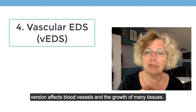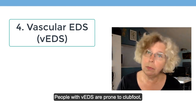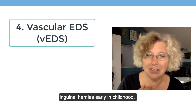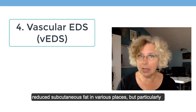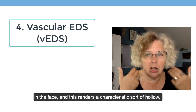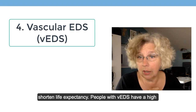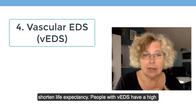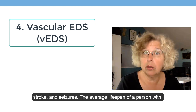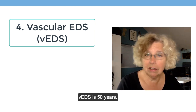Vascular EDS is a version that affects blood vessels throughout the body and the growth of many tissues. People with vascular EDS are prone to clubfoot, inguinal hernias early in childhood, reduced subcutaneous fat in various places but particularly in the face, which renders a characteristic hollow, taut look. Many other problems can shorten life expectancy — people with vascular EDS have a high risk for aneurysm, arteriovenous malformation, stroke, and seizures. The average lifespan of a person with vascular EDS is 50 years.